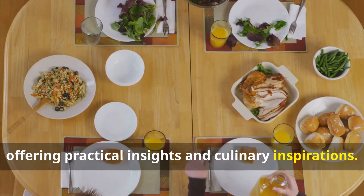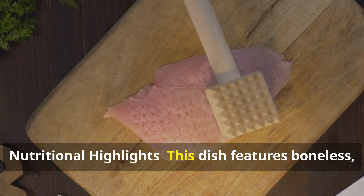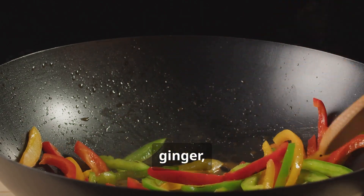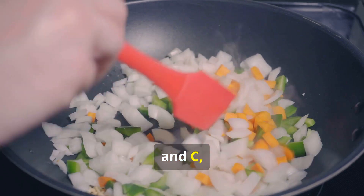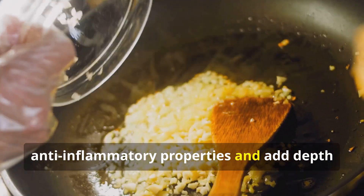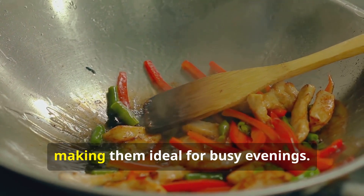Chicken and vegetable stir-fry — nutritional highlights: This dish features boneless skinless chicken breasts, bell peppers, carrots, garlic, ginger, sesame oil, and a stir-fry sauce. Chicken breasts provide lean protein necessary for muscle repair and immune function. Bell peppers and carrots offer vitamins A and C, essential for vision and immune health. Garlic and ginger provide anti-inflammatory properties and add depth of flavor.